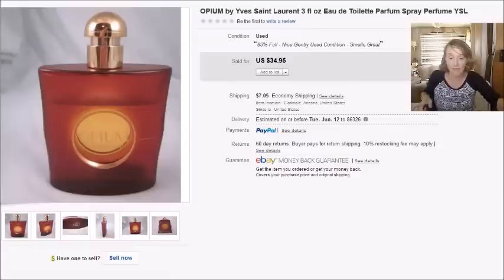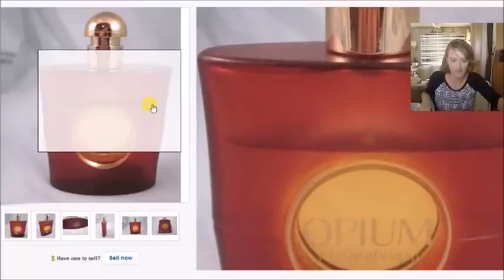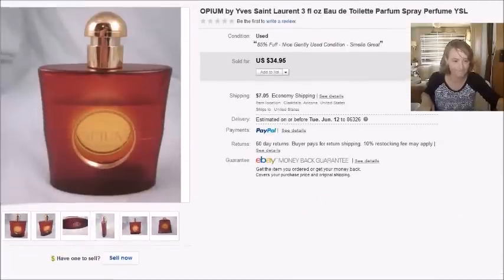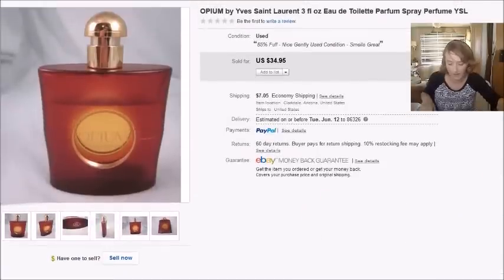This is a bottle of Opium perfume — it was approximately 75 to 85% full. I found it at a yard sale for a couple of bucks, it sold for $35 plus shipping, and my profit was $29.39.